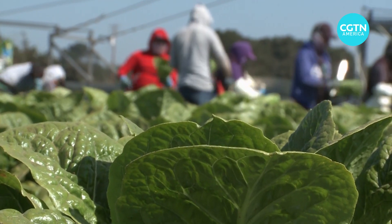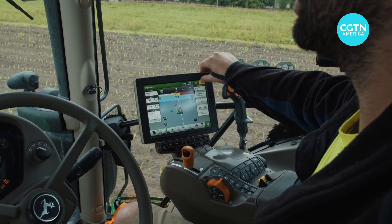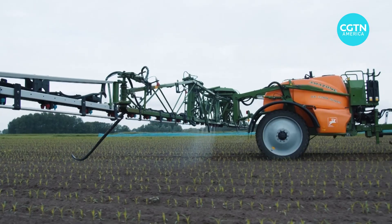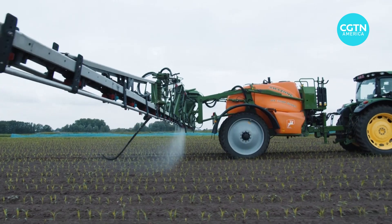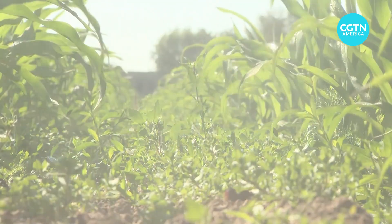When discussing whether that will eliminate jobs, it's pointed out that it's already difficult getting enough workers. Their aim is to better harness and scale both human and robotic labor to produce a higher and more sustainable yield.